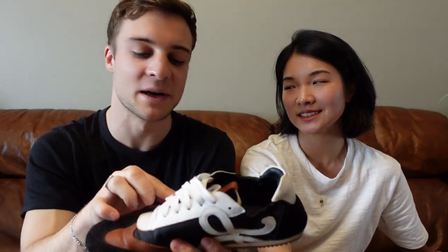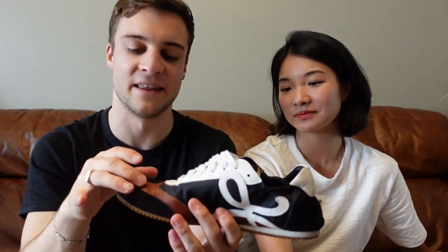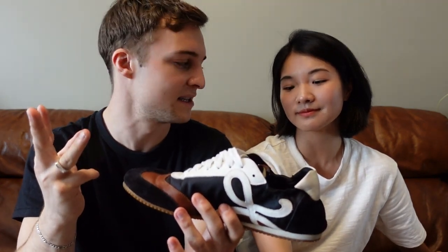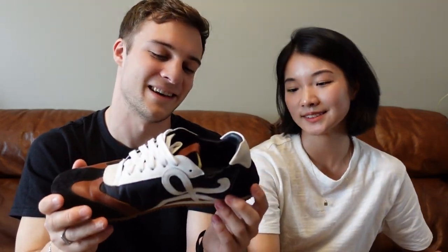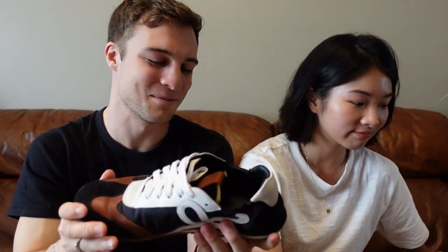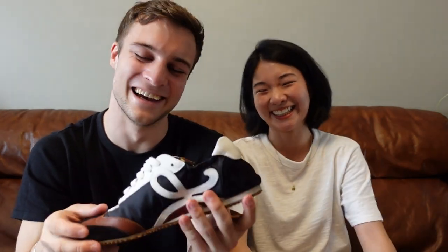That being said, I find these super hard to style. I'm not exactly sure why, because it's just kind of a black shoe, so in theory it should be easy. But with the really bright white leather, the brown, and the black, it's just three distinctive colors, which makes it a little bit harder to pair with an everyday outfit. It just doesn't go with my style — nice to look at, but probably not my best purchase. I want to get a different color.